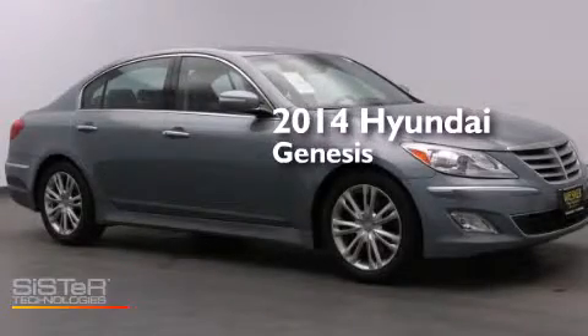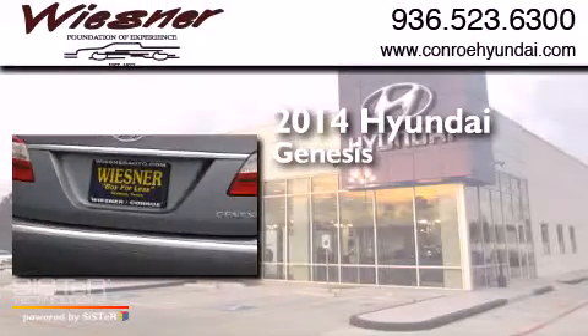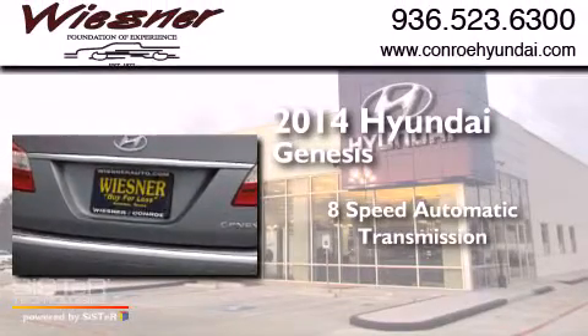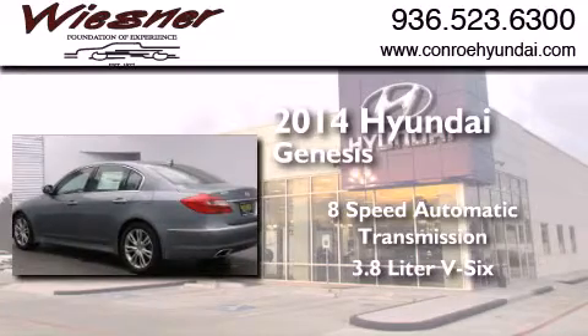This is a brand new 2014 Hyundai Genesis. This four-door sedan has an eight-speed automatic transmission and a 3.8-liter V6.